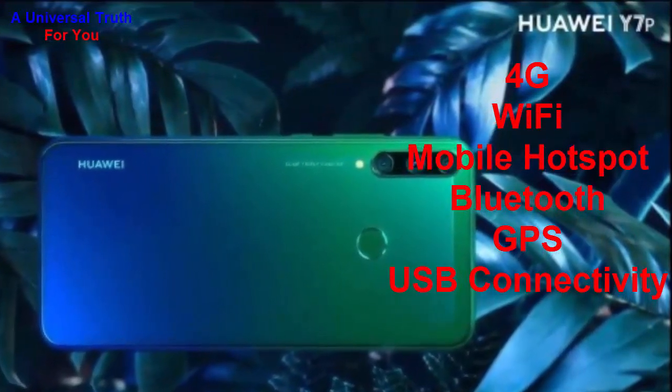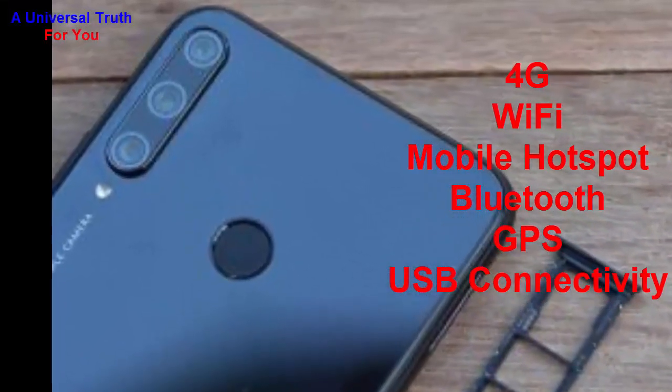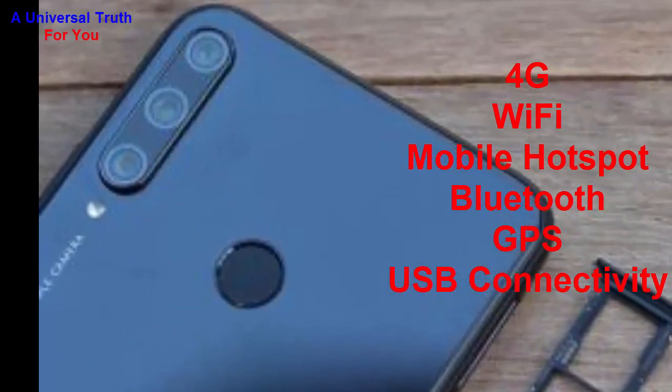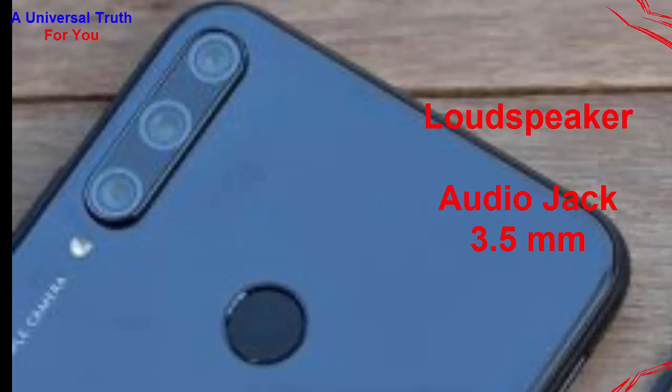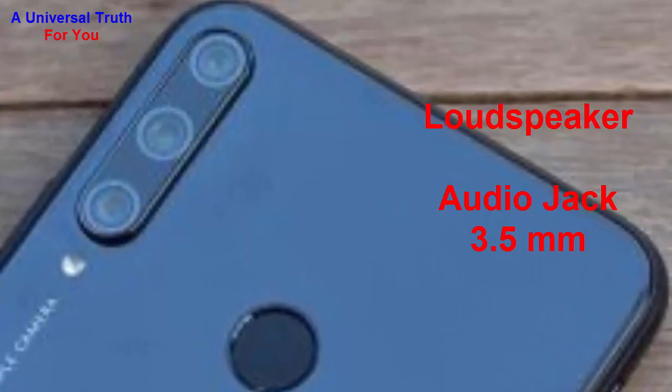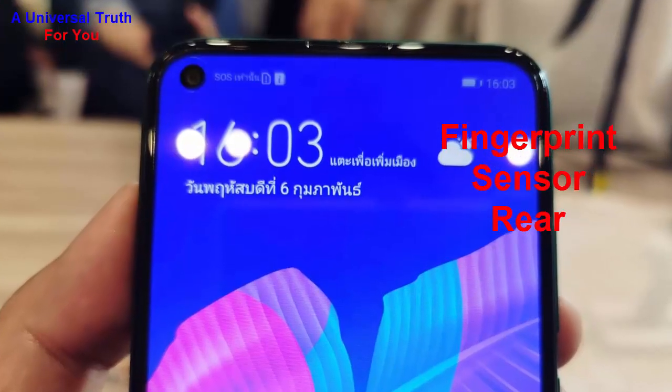Now let's go for its network and connectivity features. It supports 4G with VoLTE, Wi-Fi, mobile hotspot, Bluetooth, GPS with GLONASS, and USB connectivity including mass storage, USB charging, USB Type-C, and micro USB. For multimedia, it has a loudspeaker and a 3.5 mm audio jack.